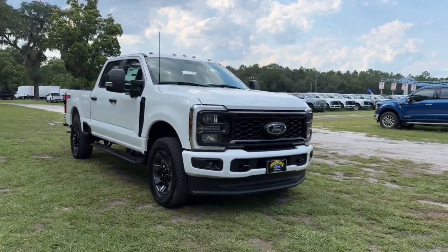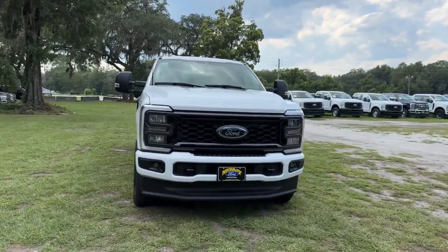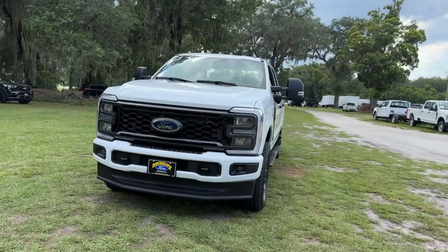You will love the features of this 2024 Ford F-250. Get the full-size pickup you can count on.